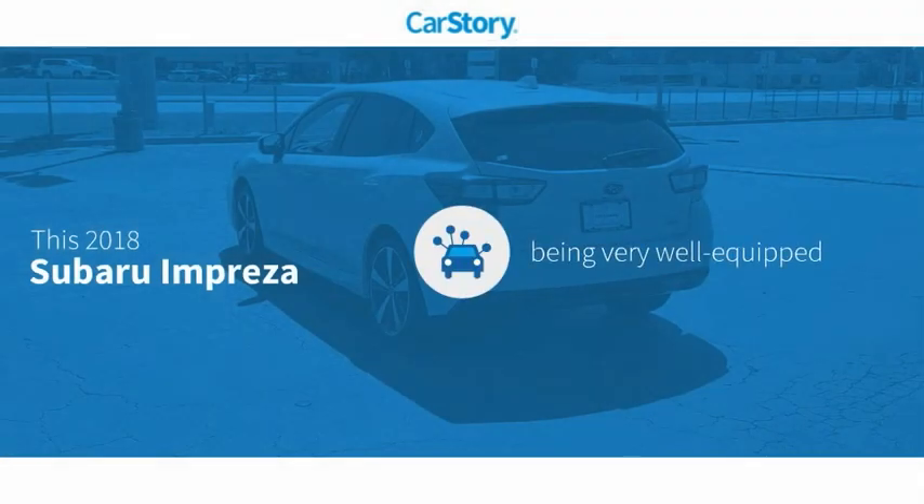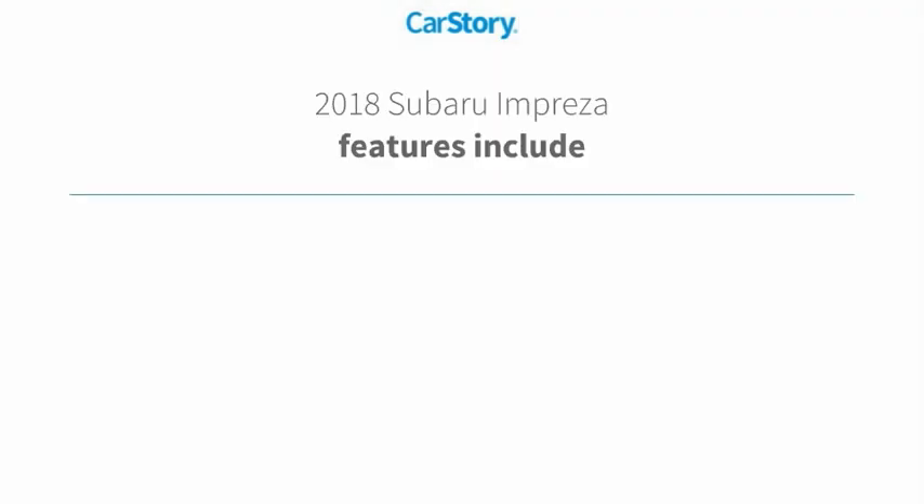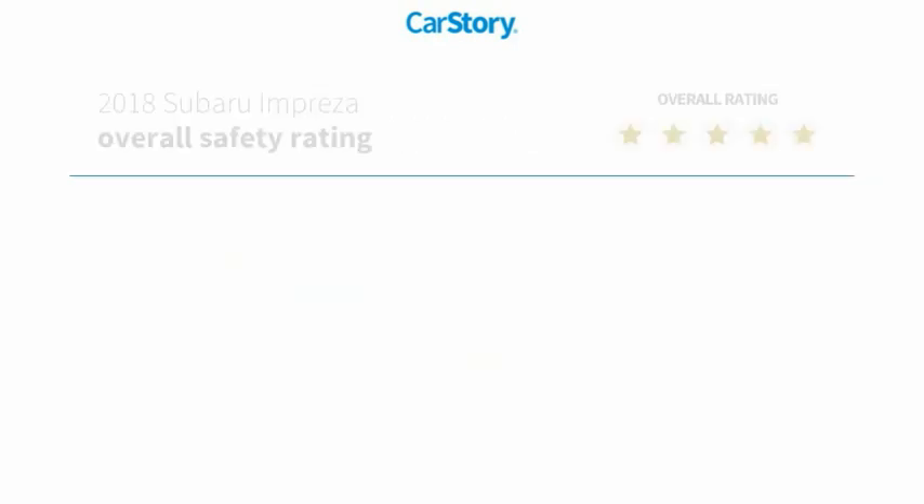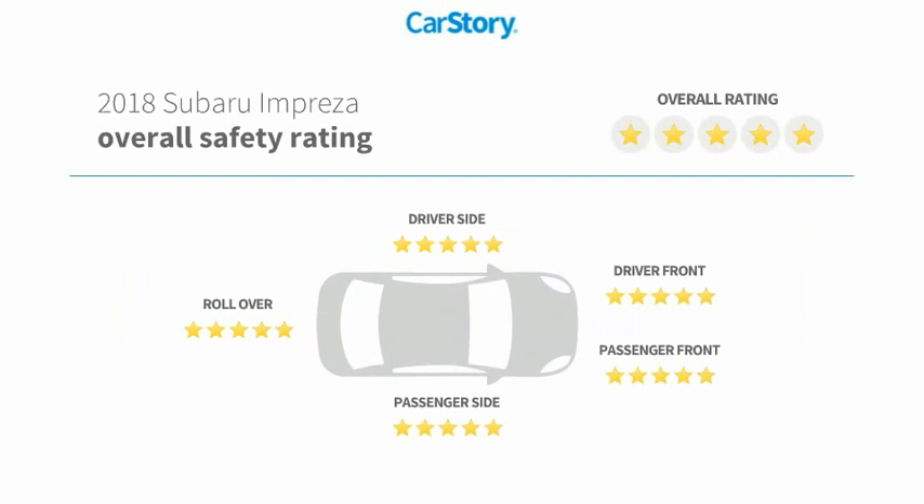CarStory research indicates this vehicle as being well equipped with popular features. Features also include rear view camera, heated mirrors, steering wheel controls, adaptive cruise control, blind spot monitor, and has been listed as an IIHS top safety pick with these ratings.